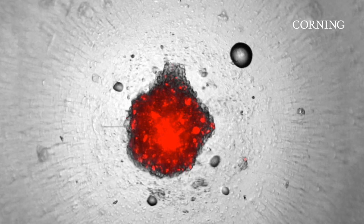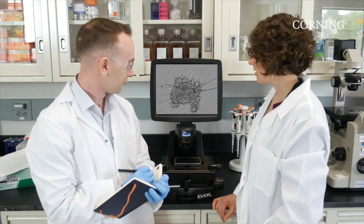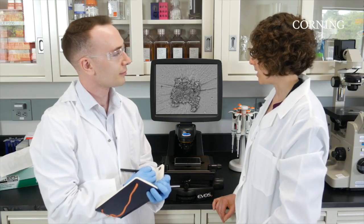3D delivers more in vivo-like models with more predictive results, making it a valuable research tool, and now more and more a powerful asset in preclinical drug screening.